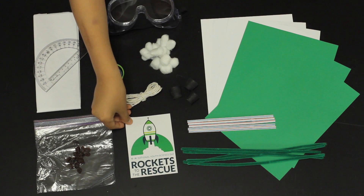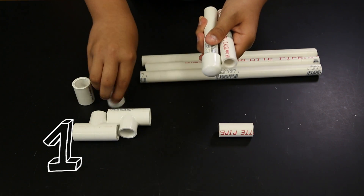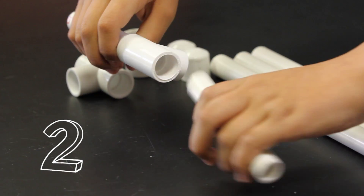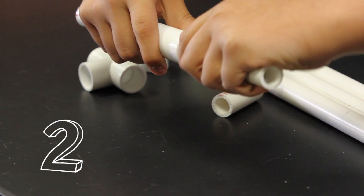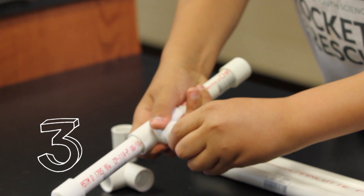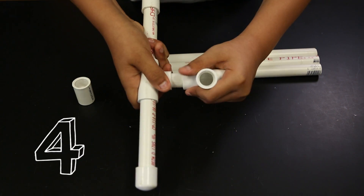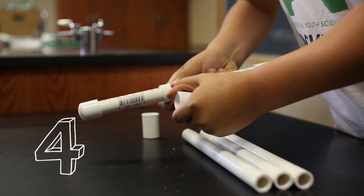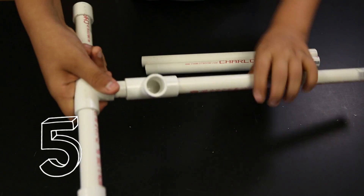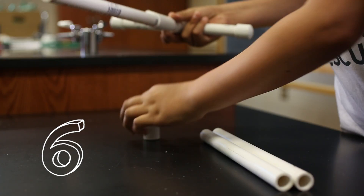First, build the rocket launcher. Step 1: Attach PVC caps to the end of 5-inch pipe pieces. Step 2: Insert the two 5-inch pipe pieces with the caps into each end of a PVC T-connector. Step 3: Insert the 2-inch pipe piece into the open connection of a PVC T-connector. Step 4: Connect the second PVC T-connector to the other end of the 2-inch pipe piece. Step 5: Insert one end of a 12-inch pipe piece into the other end of the PVC T-connector. Step 6: Attach the PVC connector to the other end of the pipe piece.